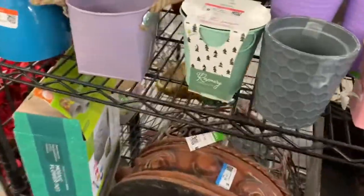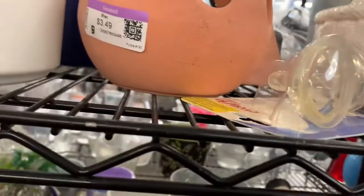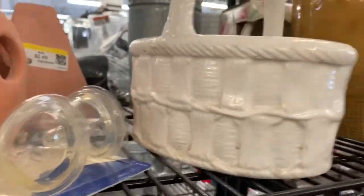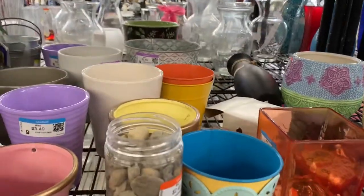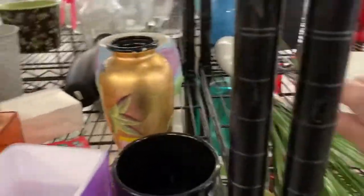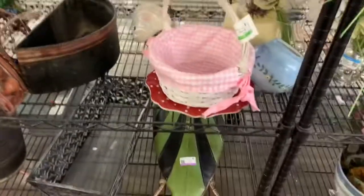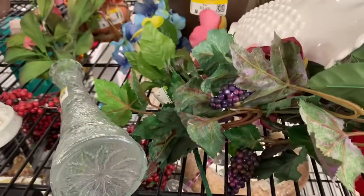Okay, let's go over here and see what we got in the pottery, because you know I love pottery. Bandor — that's kind of neat. I'm looking for some mid-century. You just never know what you'll find over here, so I'm keeping my eyes wide open.